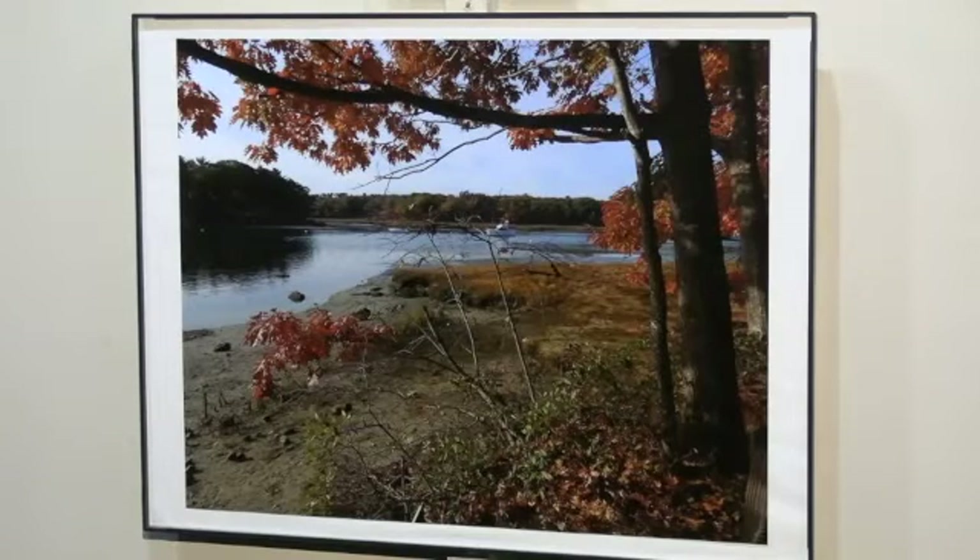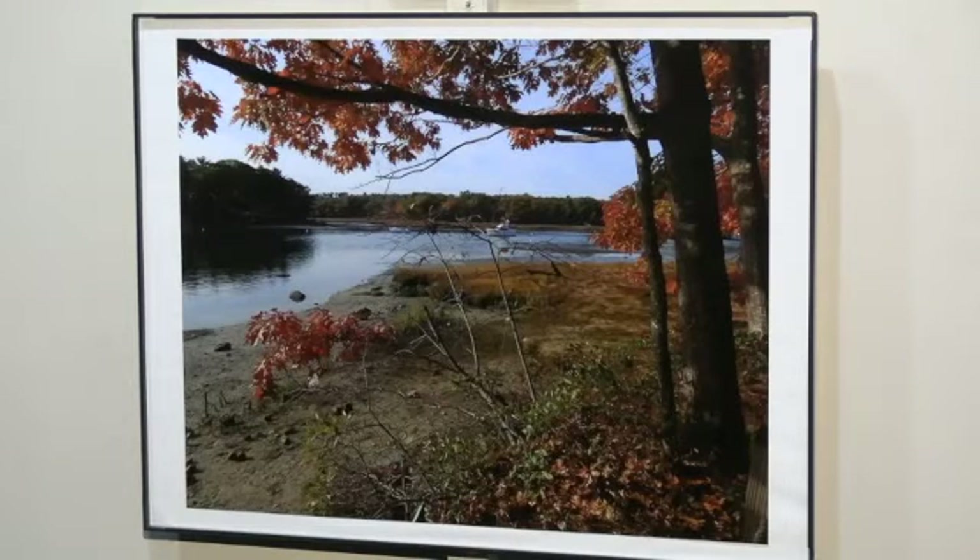Another beautiful, tranquil landscape is this photo by Bambi Jandro, titled Autumn in Maine. This scene of beautiful fall foliage, the calm water that points our way to a single boat in the background, and the layers of trees is the perfect fall landscape composition.